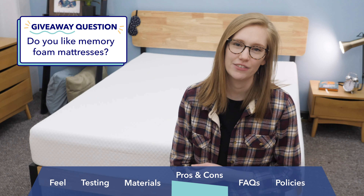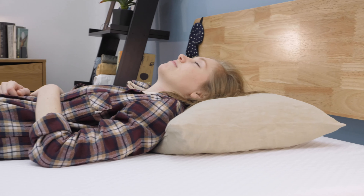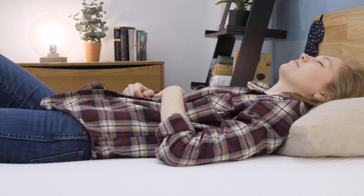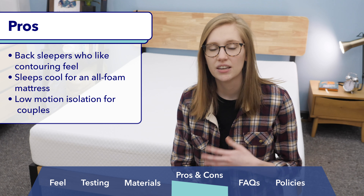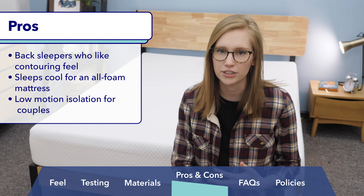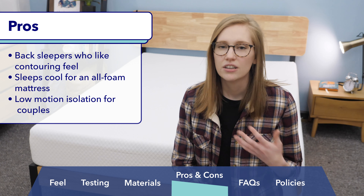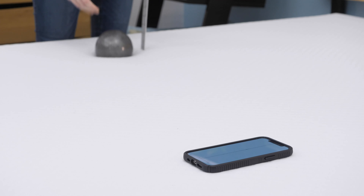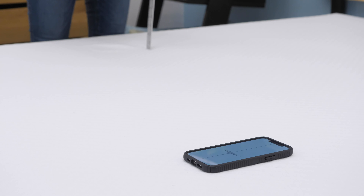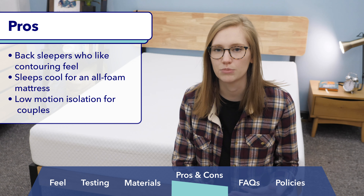Before I wrap up, I want to give you some personal pros and cons of the NOLA Original. First, if you're a back sleeper who likes body contouring, you're really going to be happy on the NOLA — that was my favorite position on this mattress and I felt very comfortable around my lower back. Next, if you're a hot sleeper looking for a cooling mattress, NOLA's air foam is really cooling especially compared to traditional memory foam. And finally, if you're a couple looking for great motion isolation, the NOLA should be a strong contender — you're not going to feel too disturbed by a restless partner.